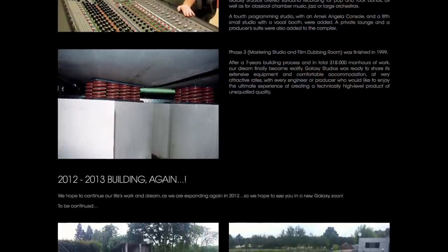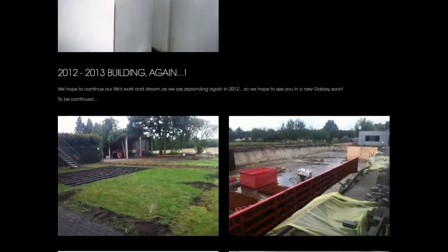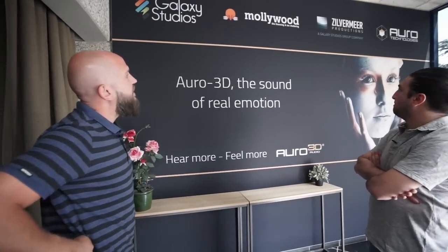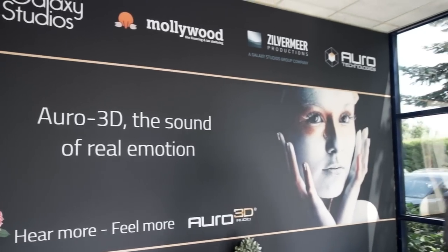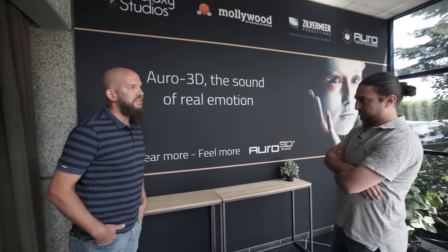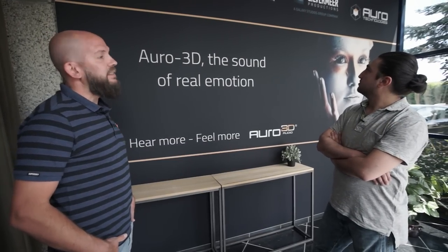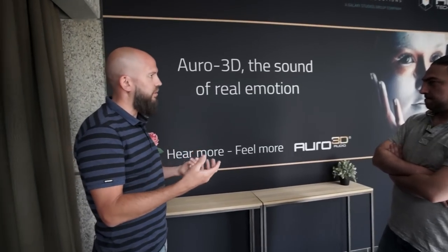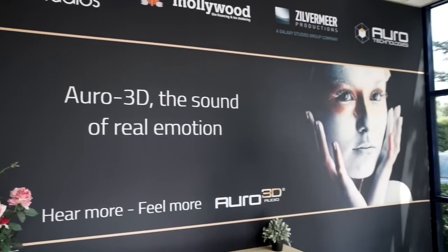We also have post facilities for image and sound. The second company is called Mollywood — film financing and tax sheltering. The third is Zilvermeeg Productions, a co-production activity on specific feature film, documentary, and audiovisual work. The fourth logo is Auro Technologies — a new sound format designed here by Wilfried van Waalen. It's sound in 3D, not just music. These are top engineers working on codecs to get the format into theaters, home entertainment, cars, and games.